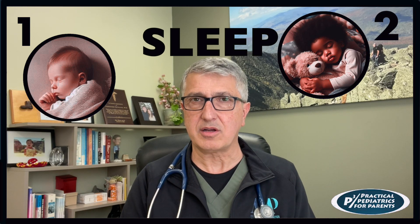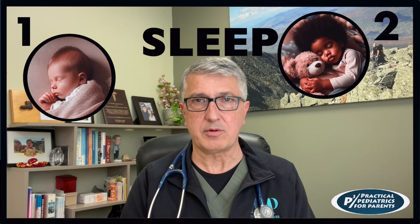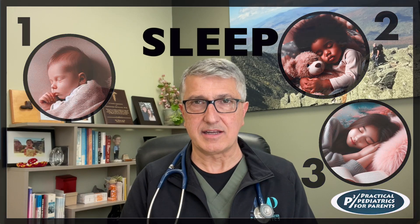In part two, I'll talk about sleep in kids between 1 and 12 years old, and part three will be about sleep in teenagers.